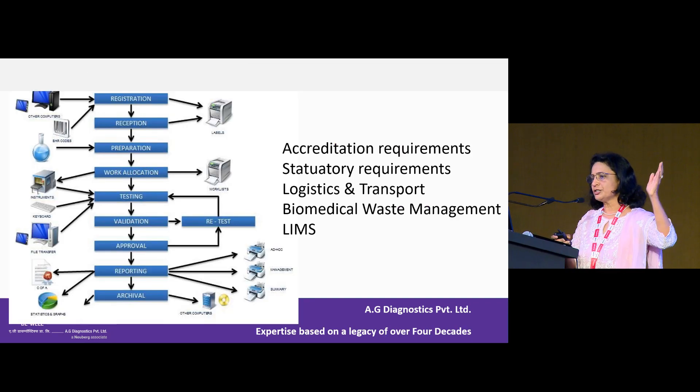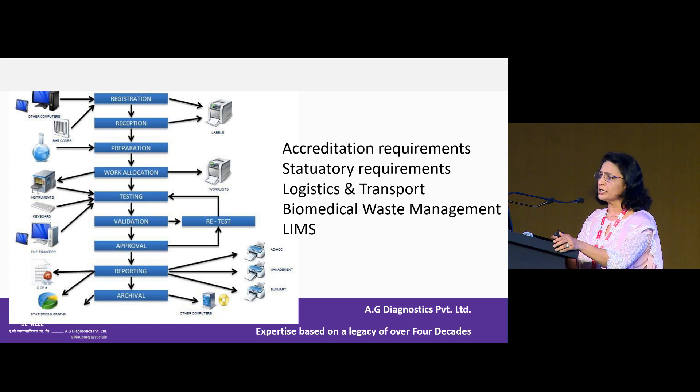Right from registration to reception, preparation of samples, work allocations, trainings, technician allocations to departments, their shifts, validations, method validations, IQ, OPQs, approvals, report approvals, reports reaching the patient, TAT, accreditation requirements, statutory requirements, logistics and transport, biomedical waste management, and LIMS — there is so much to do in today's lab.